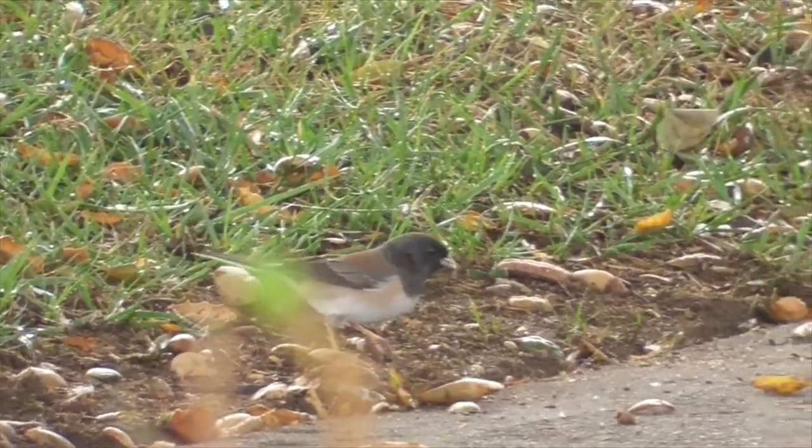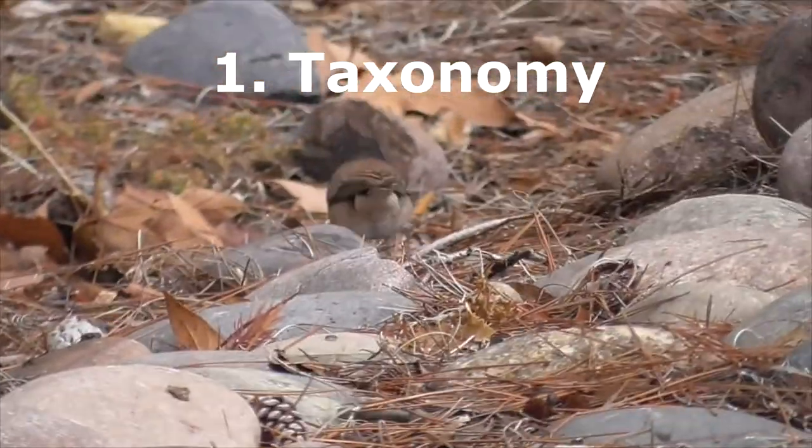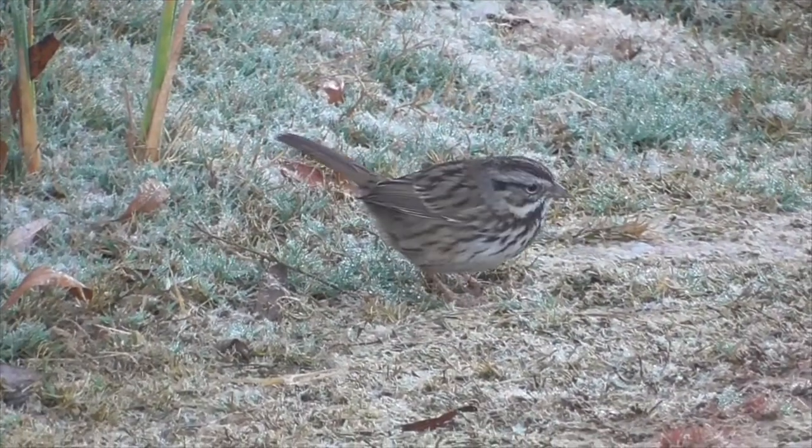Here are five facts about our dark-eyed junco. Number one, taxonomy: they come from a group of birds called New World Sparrows, related to our common sparrows like the white-crowned sparrow and the song sparrow.